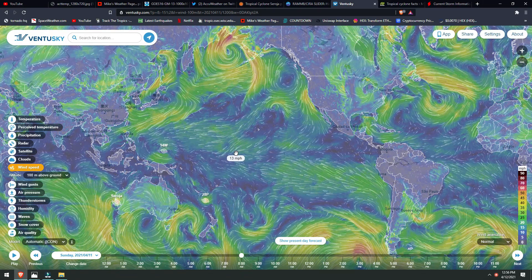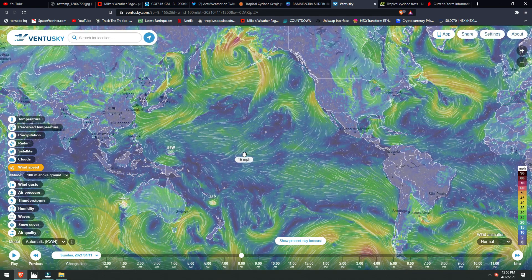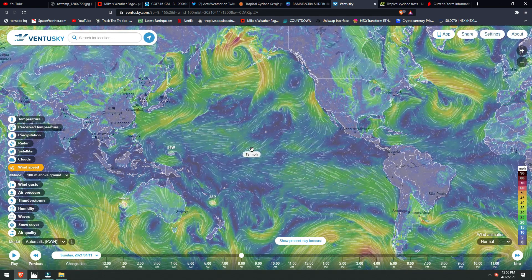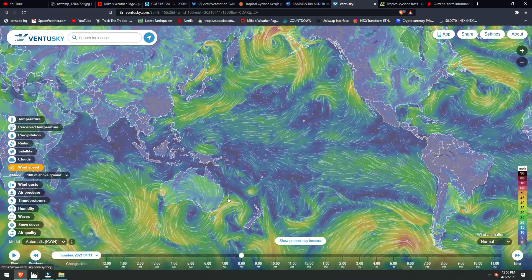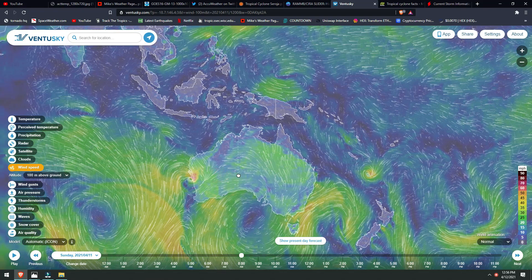It did take me a while to digest and memorize exactly what those changes are and what they mean. I've been asked some even more detailed questions about that, including the equator and the directions in which the storms spin. So now we'll talk about what the equator does.